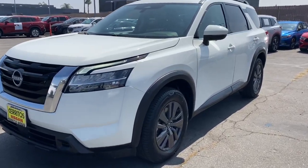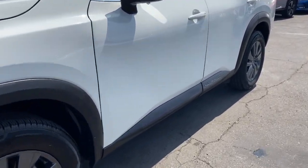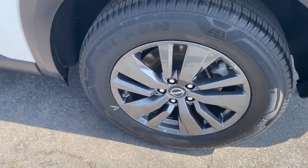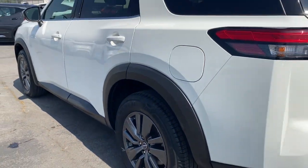Get into a car with value. 2022 Nissan Pathfinder. With less than 45,000 miles on the odometer, this vehicle stands out from the rest.